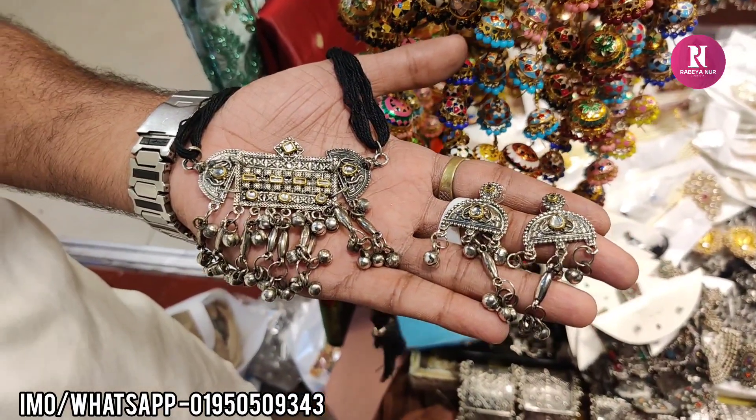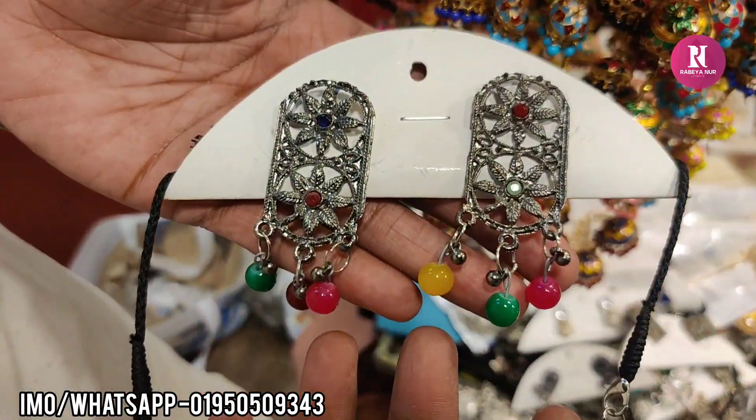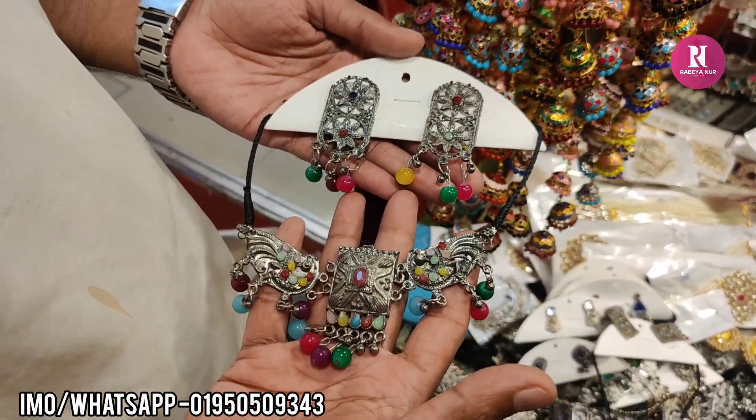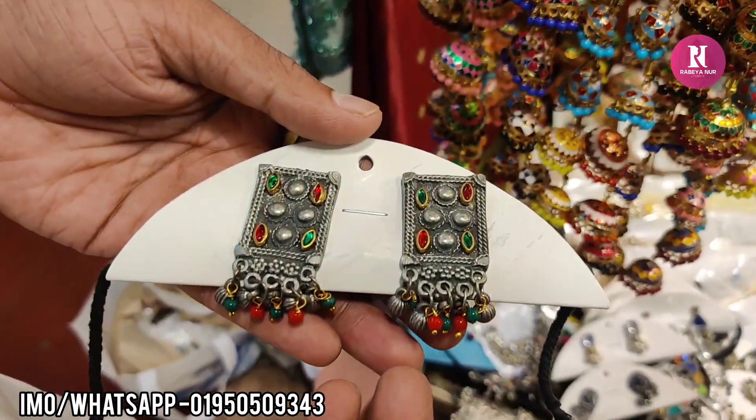This price is $300. This is a multi-color stone. $300.